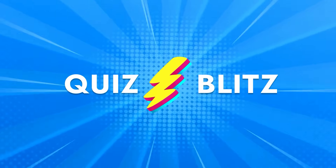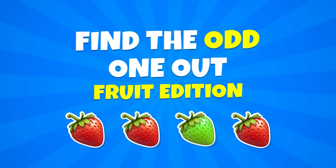Hey Blitzers, welcome back to Quiz Blitz. Let's start a Find the Odd One Out quiz, Fruit Edition.